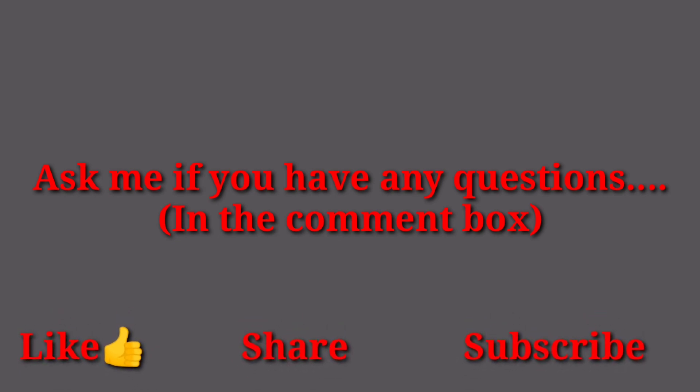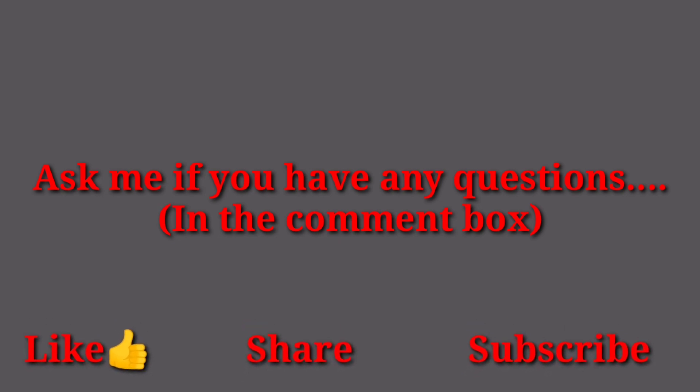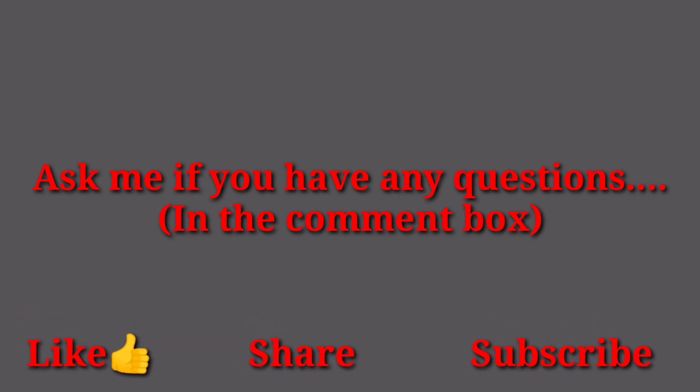If there are any problems or questions, write down to me in the comment box. Till then, goodbye. In the next video, we will do the exercises. Goodbye everyone.